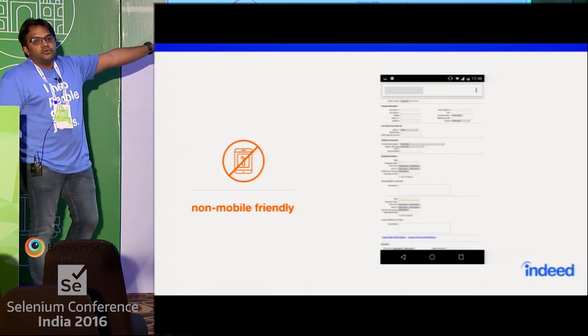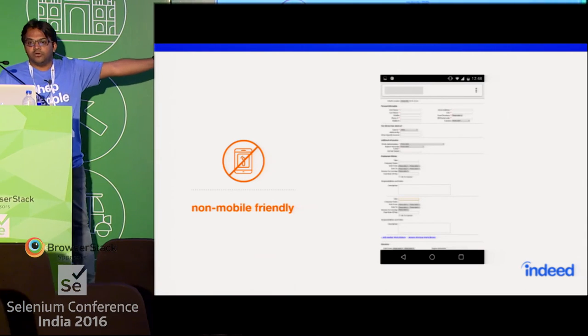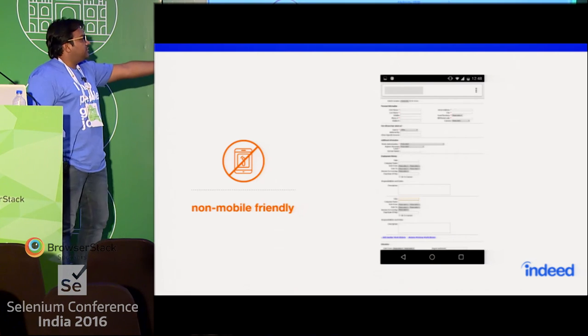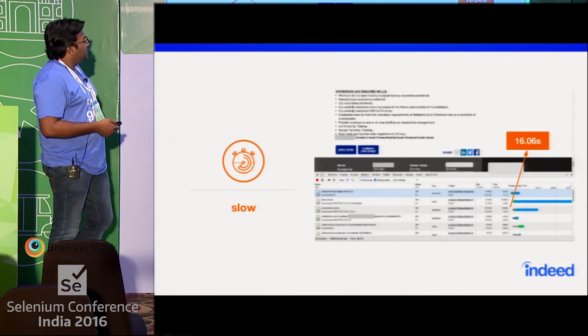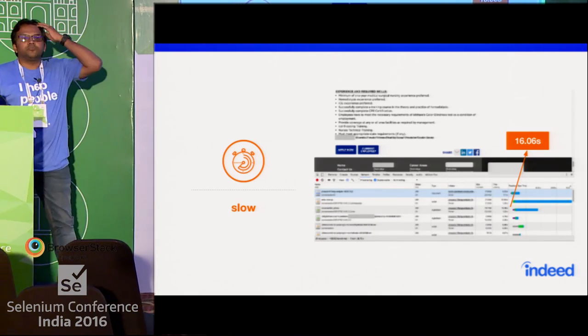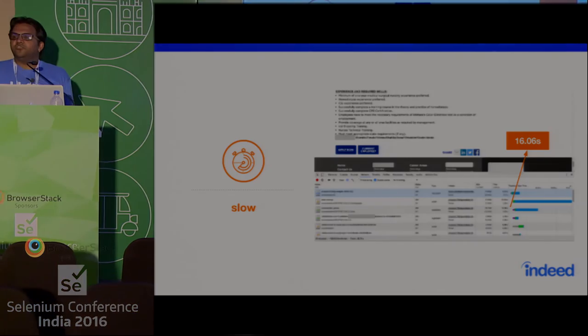To make it even worse, this is a gigantic form that people are supposed to fill in when applying for a job on a mobile phone, and the experience is atrocious. Compounding this is the fact that these employer websites are kind of ancient.